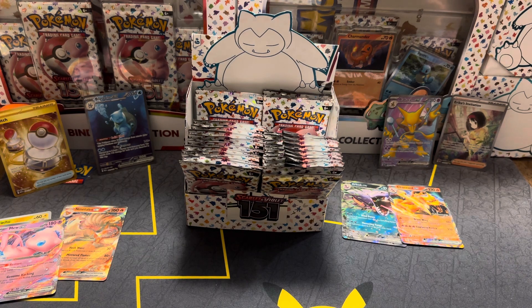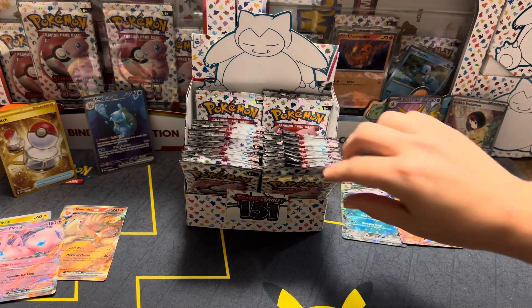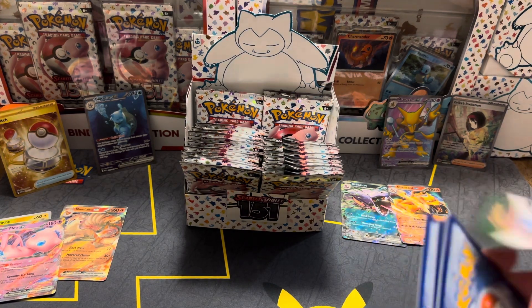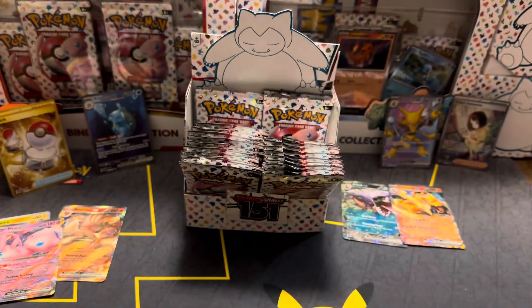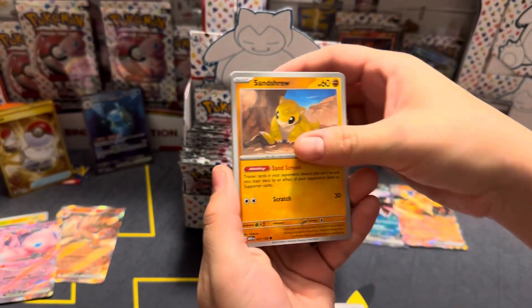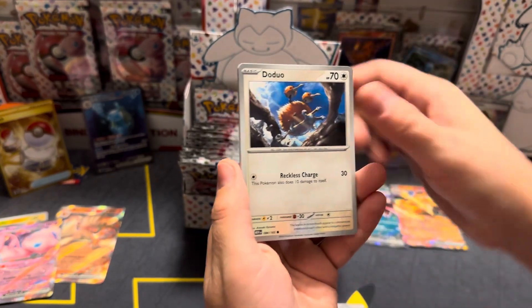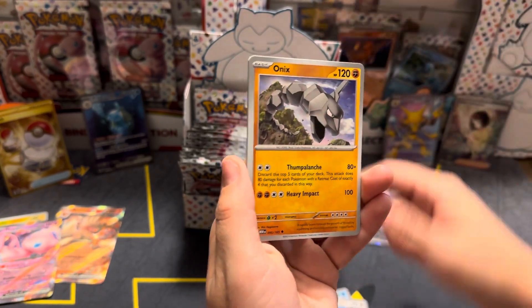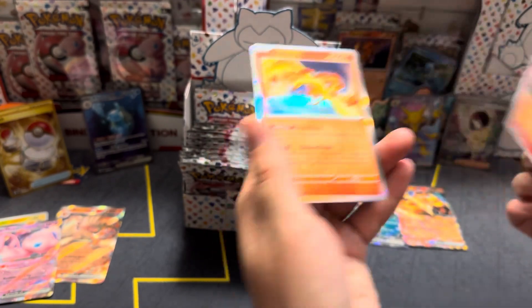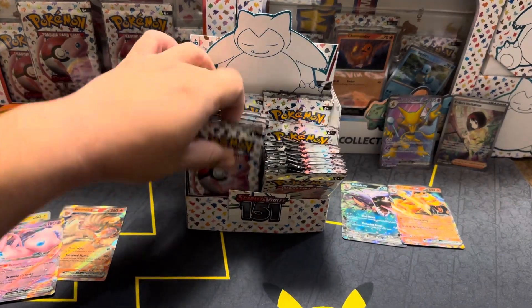So how many ETBs are in this second piece? Three — two Pokemon Centers and then a regular one. Guys, the card that we're chasing though — well there's two — it's the Charizard SIR and the Zapdos one. We're really trying to get those; we have not been able to pull that yet. That's what we're really hoping for today if possible.